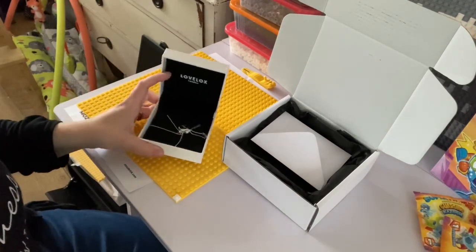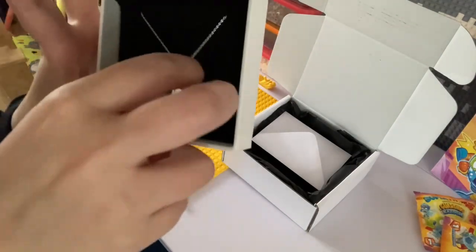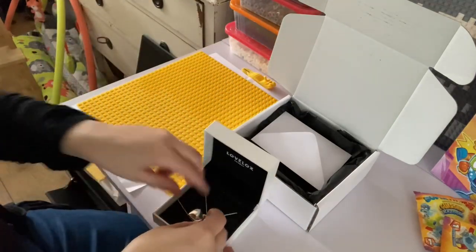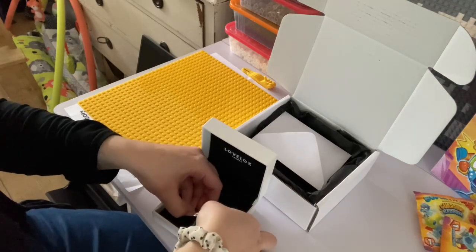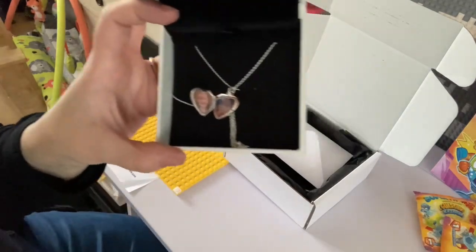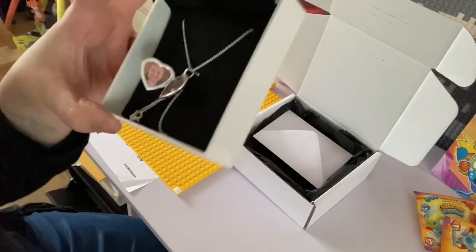This is my locket — it's got a diamond in the front and I got my boys engraved on the back. I can't get into it, it's very fiddly, I don't want to break it. I've got pictures of my gorgeous boys inside. I absolutely love it.